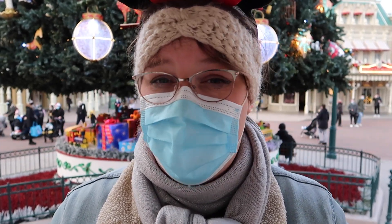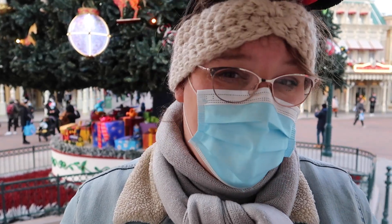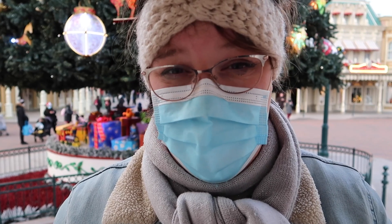Welcome to the most wonderful time of the year, especially in Disneyland Paris. In this video we are going to show you everything you need to know about the Christmas season — decorations, snacks, food, entertainment, everything you see and everything Christmas.